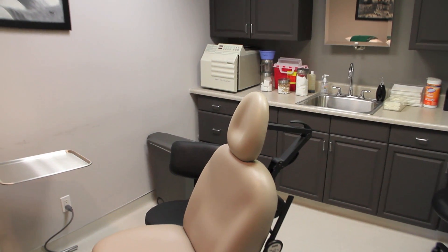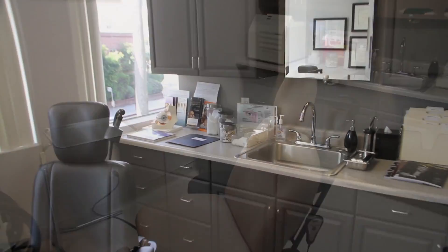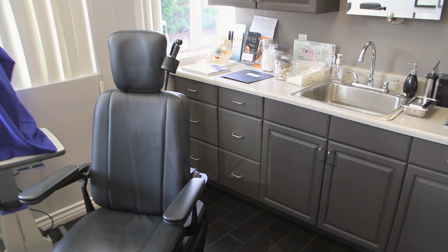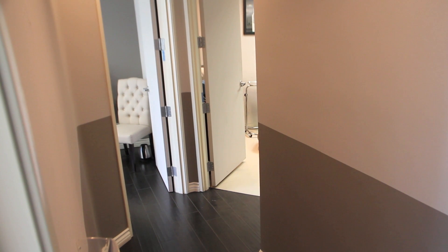Some of the orbital procedures that I have performed include orbital decompression for bulging eyes, which pushes the eye back, orbital fracture trauma surgery, and orbital tumor surgery. Examples of lacrimal surgery that I perform include blocked tear duct surgery, or DCR surgery.